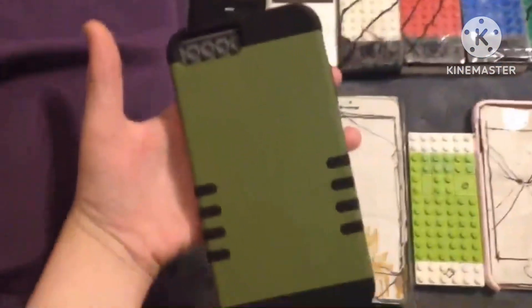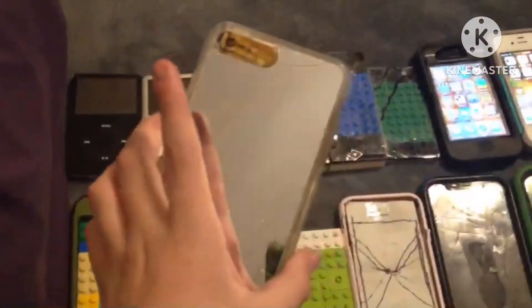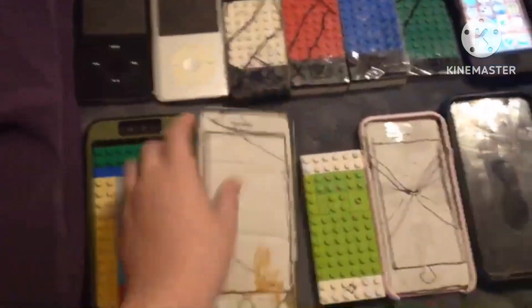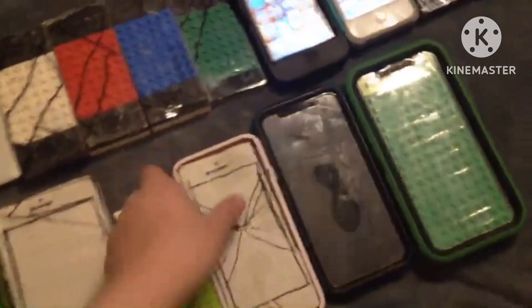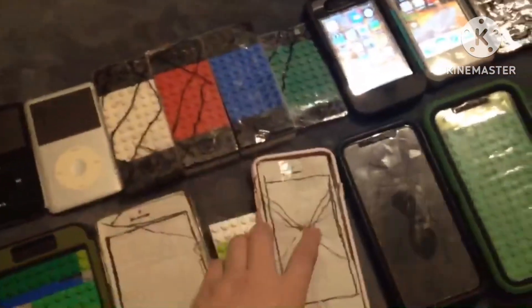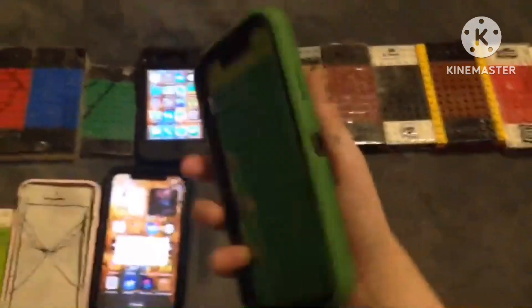iPhone 6 Plus, 128GB, iOS 12.5.7. iPhone 6S Plus, 32GB, iOS 15.8.2. iPhone SE 2016, 32GB, iOS 15.8.2. iPhone 8, 256GB, iOS 16.7.10. iPhone X, 256GB, iOS 16.7.10. iPhone XR, 256GB, iOS 17.5.1.